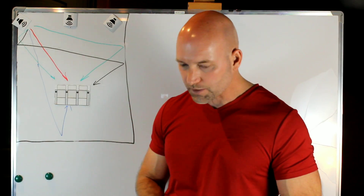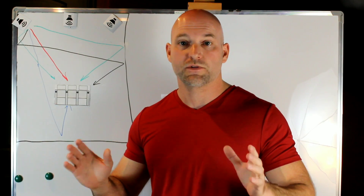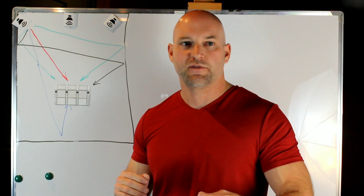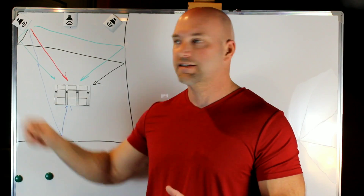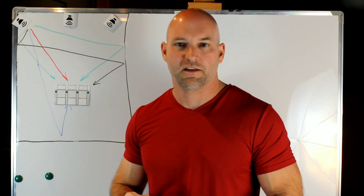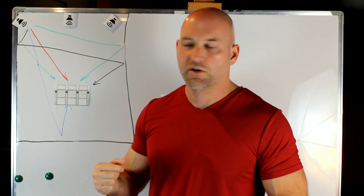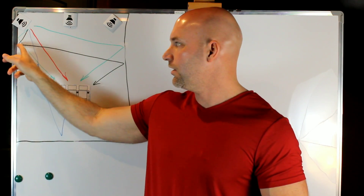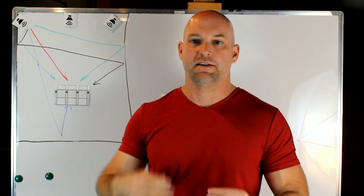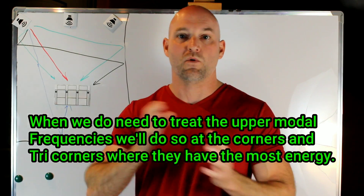1 kHz is in the middle of the vocal range. If you get to 250 Hz absorption, you're pretty much absorbing all the vocals, so they'll be nice, clean, and detailed. Also, around 250-300 Hz, you become modal — meaning reflections at lower frequencies start pressurizing the room rather than reflecting off walls. If you're absorbing at 250 Hz, you're good, because below that you're transitioning from reflective to modal energy.